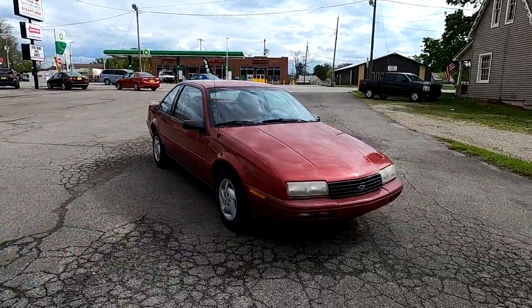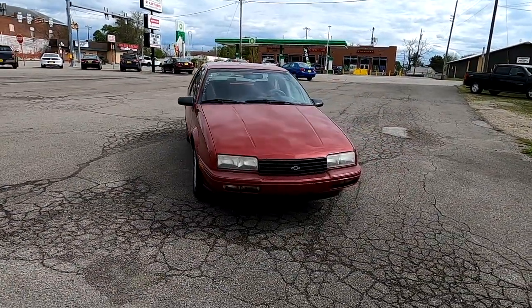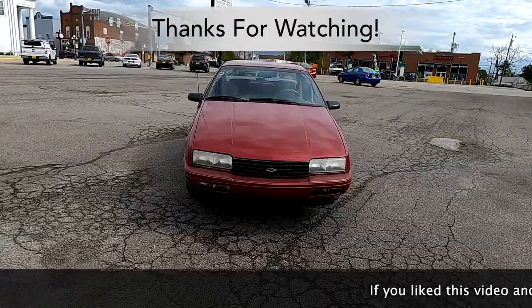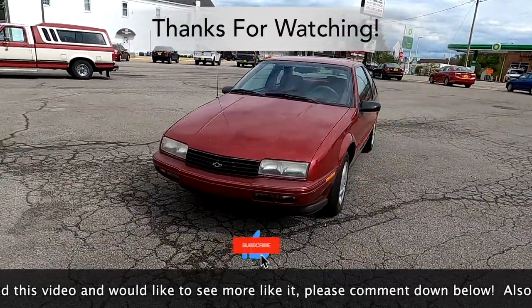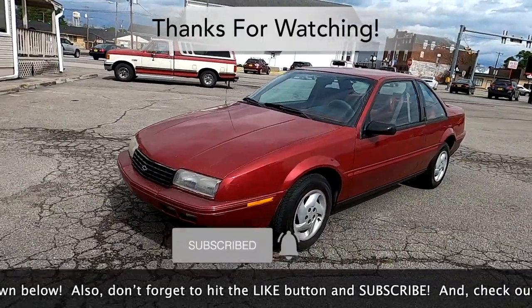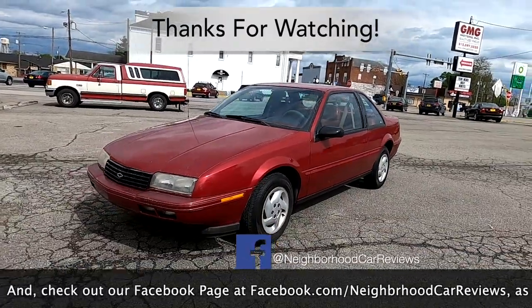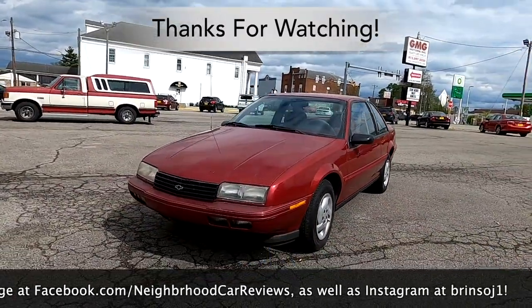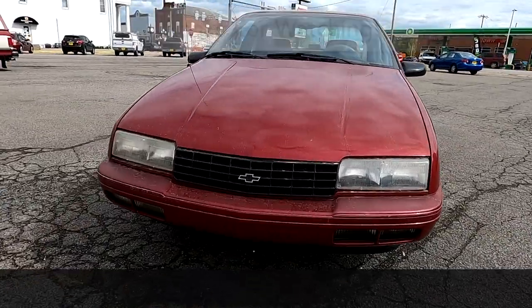And there you have it — a trip back in time to 1994 with the Chevrolet Beretta 2-door. We hope you found the review informative. If you did, please comment down below, hit the like button, and subscribe. Check out Facebook at facebook.com/neighborhoodcarreviews, Instagram at brinsoj1, and TikTok at neighborhoodcarreviews. As always, thanks for watching — we'll see you next time.